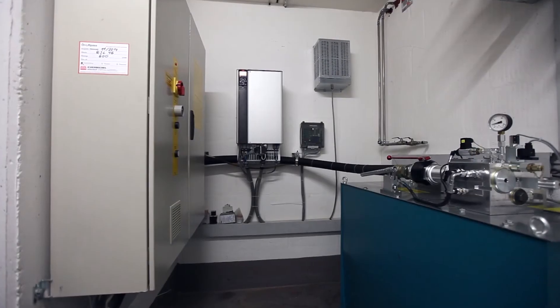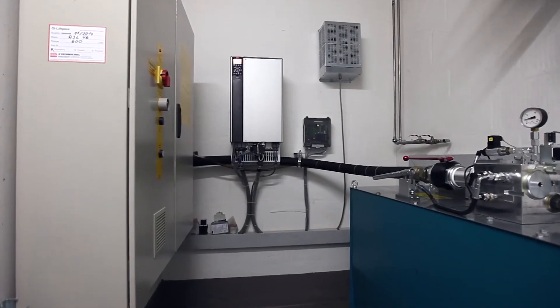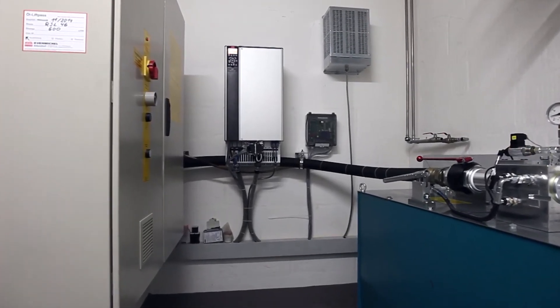A VLT frequency converter is well suited to both methods. The technicians install a frequency converter, a switching box for the signalling lines, some cabling, and the new control block or the entire hydraulic unit.